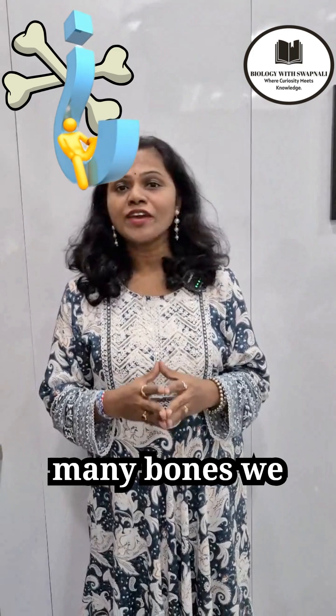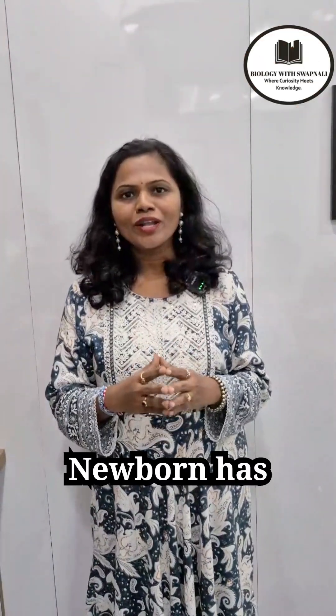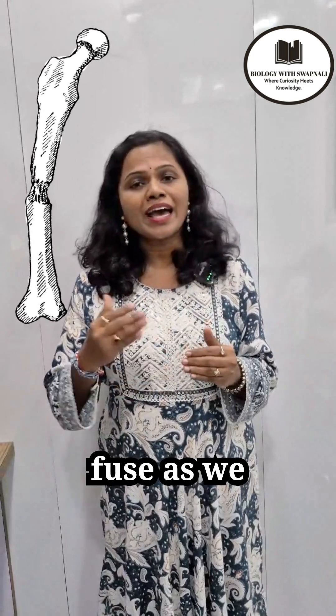Students, do you know how many bones we have in our body? An adult has 206 bones. But what about a newborn? A newborn has more than 270 bones — that is around 300 bones. But these bones fuse together as we grow up.